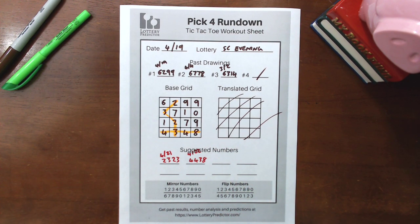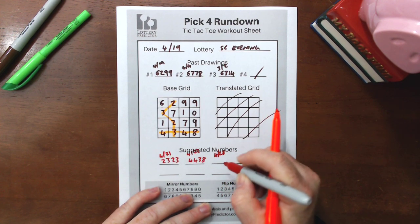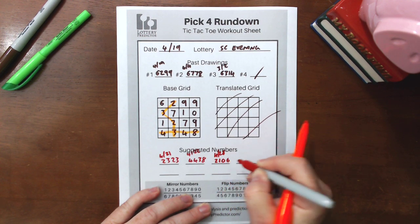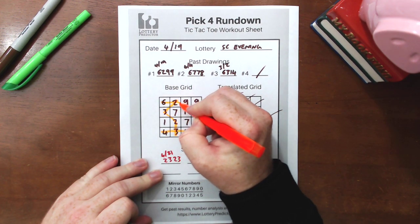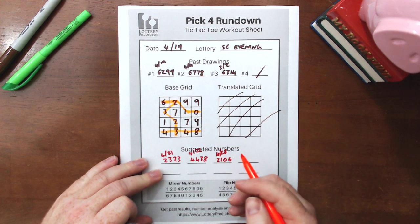Then moving on, we have 4.28. We had the result 2, 1, 0, 6. And if we look in our rundown, we have a 6, 2, 1, 0 right here — so another hit right there.